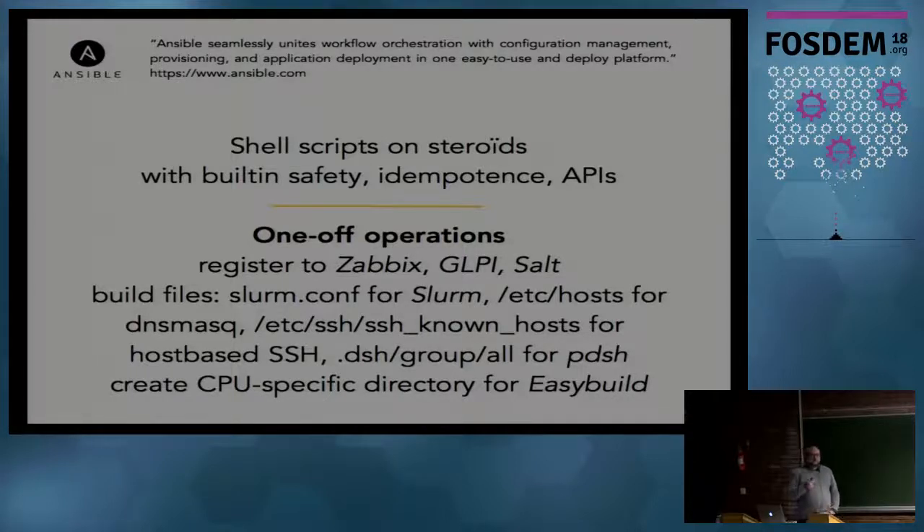We also use the Ansible playbook in a way that might be a bit unusual: to build configuration files. It's a compute cluster, so we have a job manager - Slurm in our case - and Slurm needs to know what features are available on each compute node. In the slurm.conf file we need a line for each node specifying how many cores and how much memory it has. We use Ansible facts gathered by the playbook to build that slurm.conf file. We do the same for /etc/hosts for DNS, the mass server, and the known hosts file for host-based SSH.